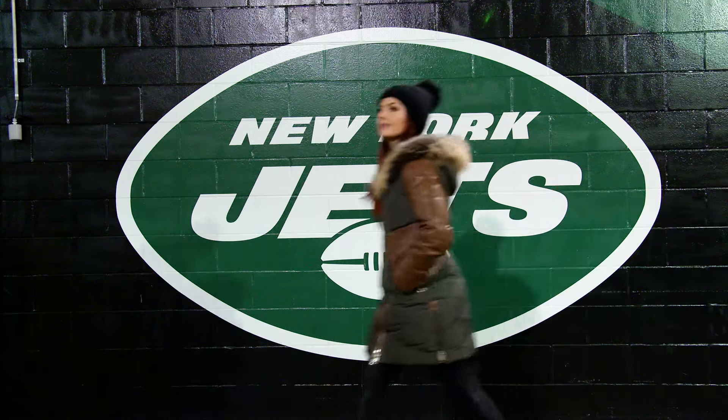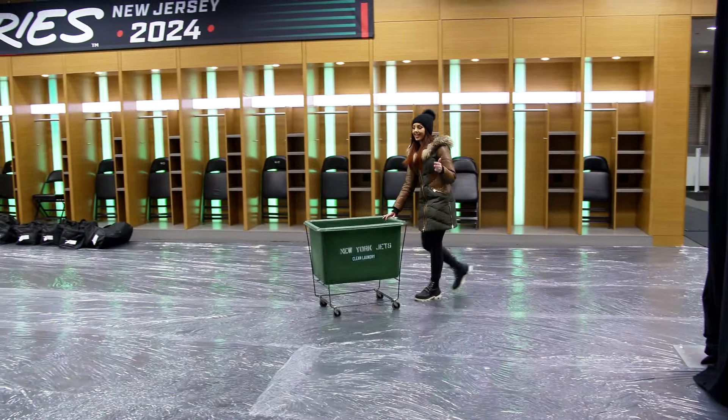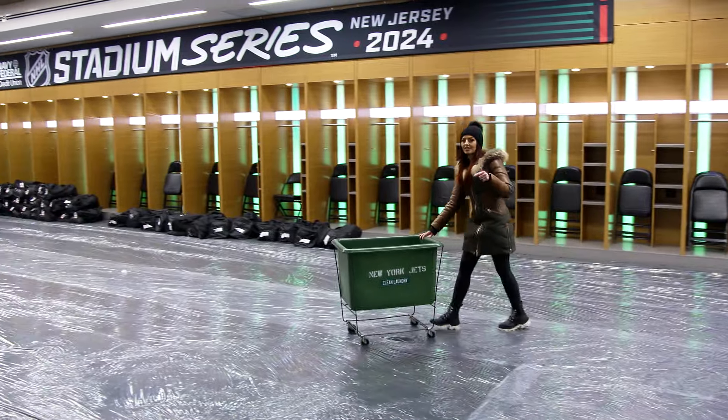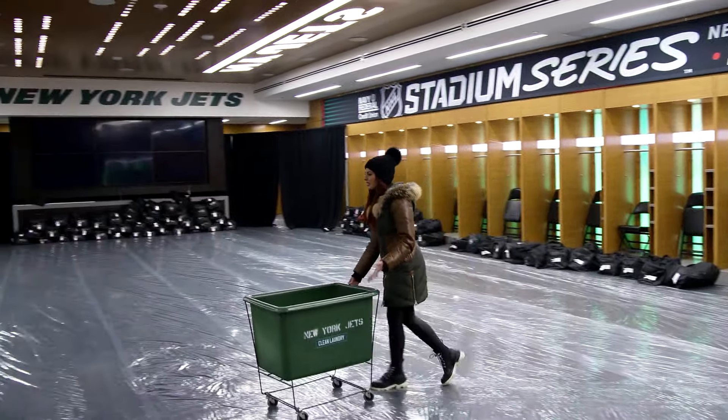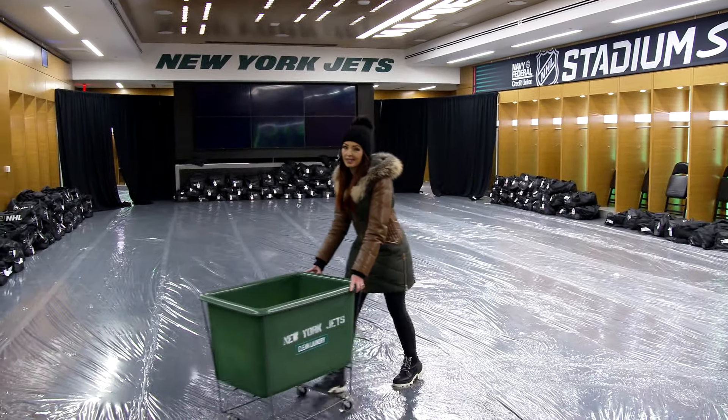Well, most of the year this is the home of the New York Jets, but for this weekend this locker room will house not just the Flyers but the Rangers. And I got to thinking — everyone's working so hard around here, probably time I pitch in.